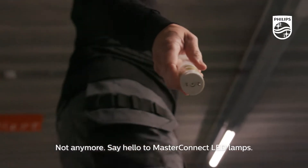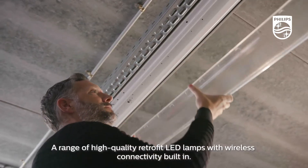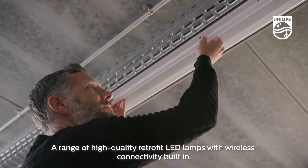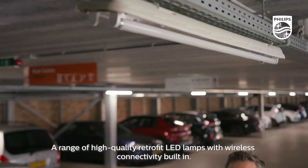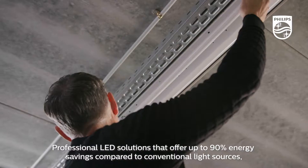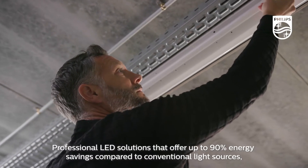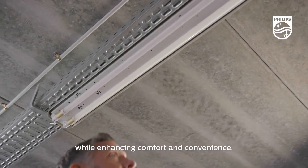Say hello to Master Connect LED Lamps. A range of high-quality retrofit LED lamps with wireless connectivity built in. Professional LED solutions that offer up to 90% energy savings compared to conventional light sources, while enhancing comfort and convenience.